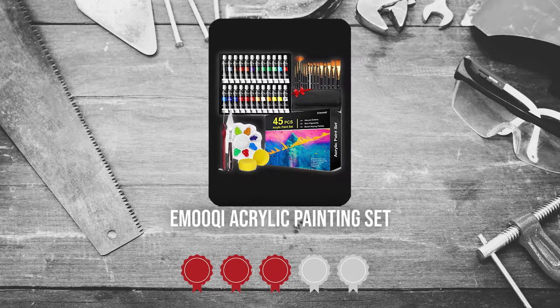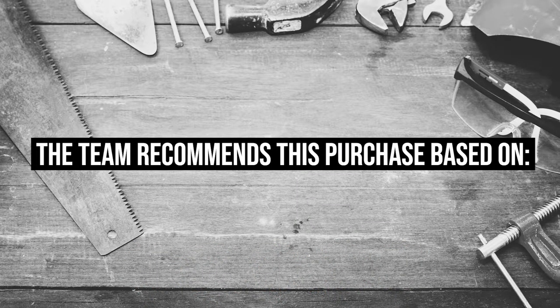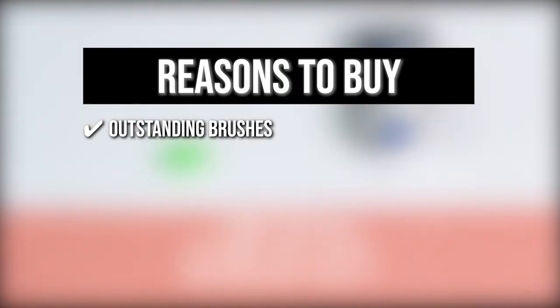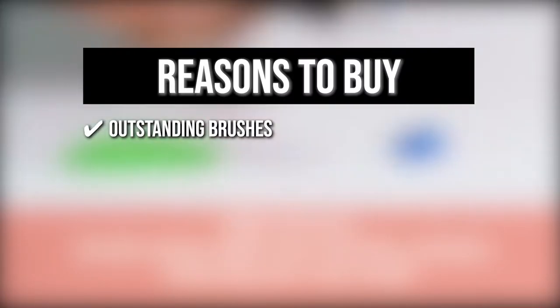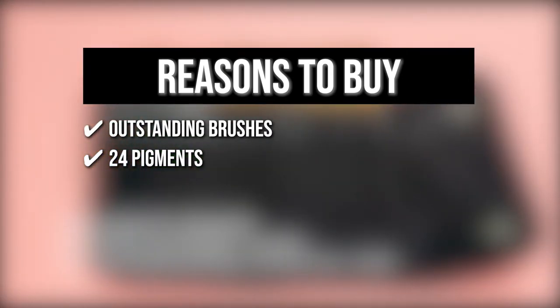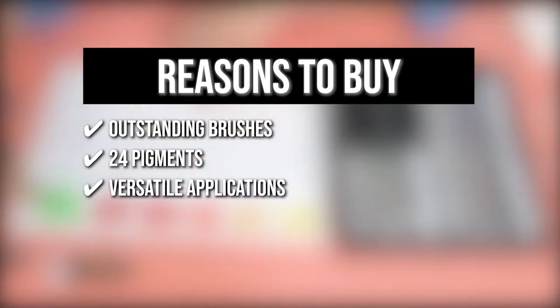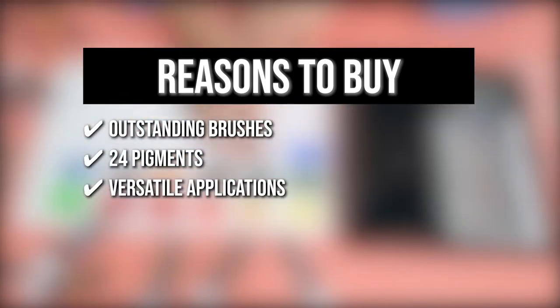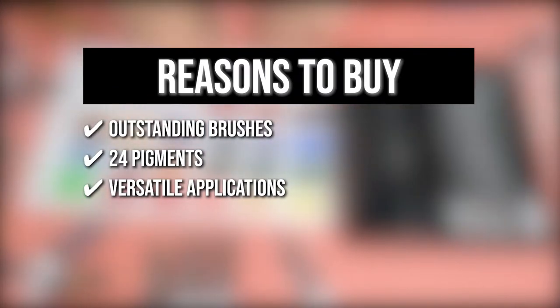TrustedShoppingGuy.com has awarded the Imoki Acrylic Painting Set a 5 badge rating. The team recommends this purchase based on the following. Outstanding Brushes: this set includes various brushes including angled, flat, round, liner, fan, glaze, and filbert brushes to help you achieve sharp, detailed, or thick images. 24 Pigments: the acrylic paint in this collection has 24 distinct colors so you'll be getting different shades, hues, and tints of blue, red, and yellow. Versatile Applications: the rich pigment of the acrylic creates a long-lasting decoration not only on canvases and papers but also on sturdy rocks and fragile eggshells.